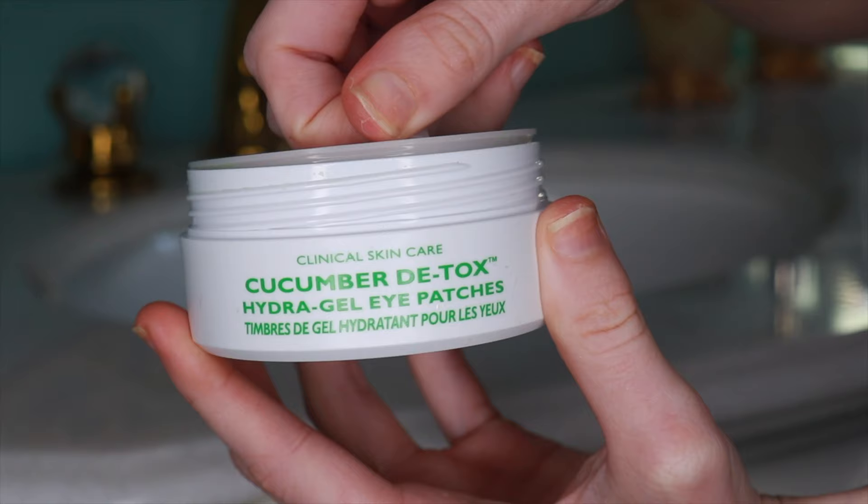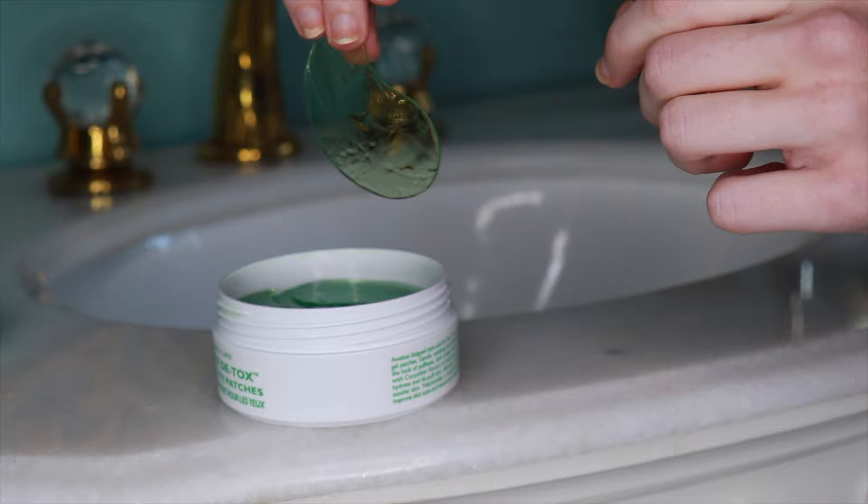This next product is the Peter Thomas Roth Cucumber Detox Hydrogel Eye Patches. These are like my guilty pleasure. Before trying these, I really wasn't a fan of the whole eye patch concept — I felt like they were always so oversaturated with serum and would always fall down my face. These, on the other hand, have the perfect amount of serum. They're not too gloopy; they just feel really calming and soothing when I put them on. I love to use these first thing in the morning — they provide me with such a spa-like 10 minutes of every day. I don't really know if they provide longer-term benefits, but they are such an enjoyable time of my day.